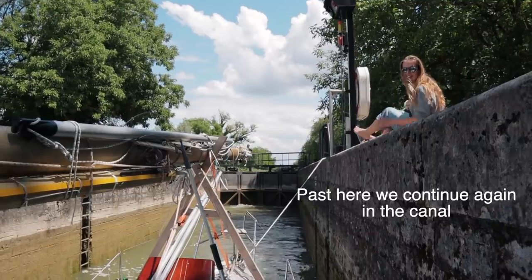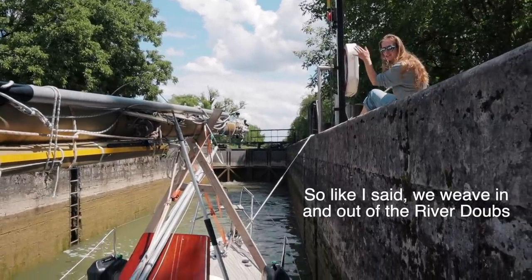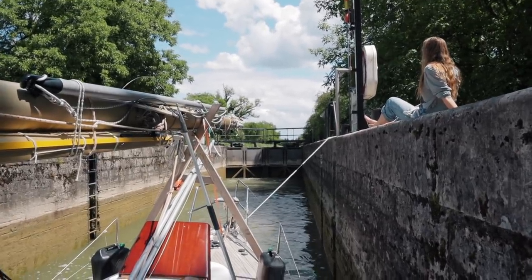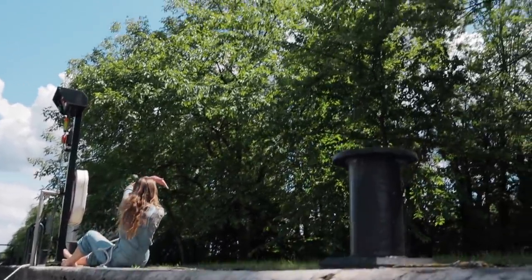Past here, we continue again in the canal. We weave in and out of the river — sometimes the canal, sometimes the river. Cherry tree! Attack!